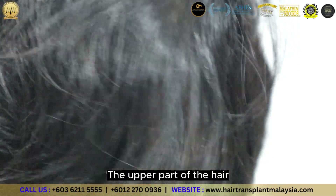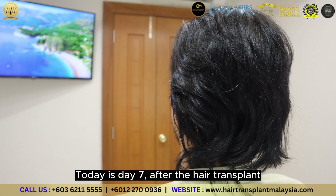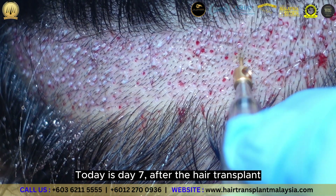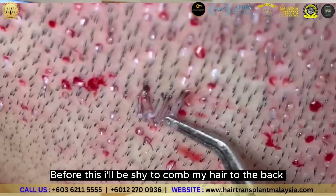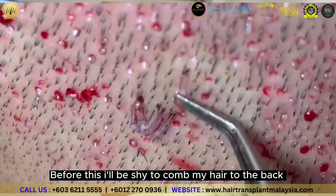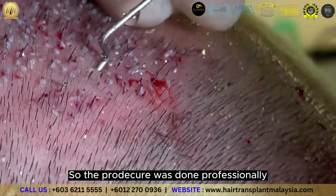The upper part of the hair is able to cover, and now is undetectable. Today is day 7 after the transplant. Before the transplant, I wanted to cut the back, but now I am more confident. The procedure is very professional.